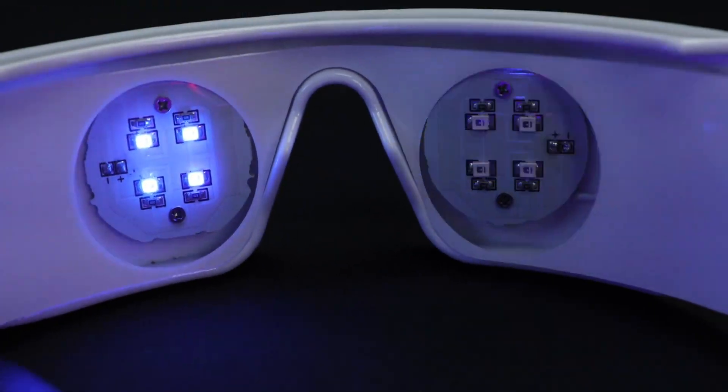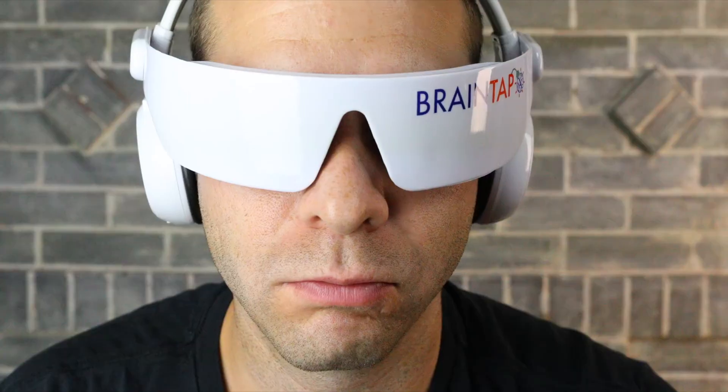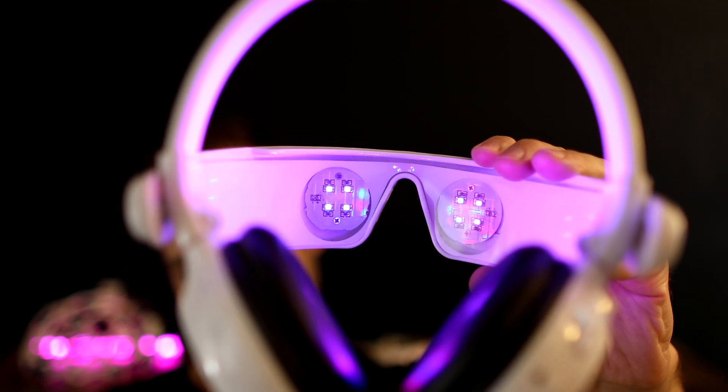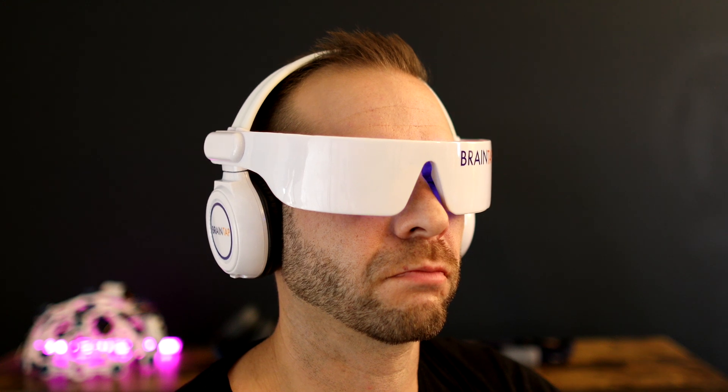I first tried BrainTap around 2017, and I really enjoyed the experience. It definitely makes you feel different towards the end of the session, and I've been using it quite a bit in the last month to refresh my memory of how I felt after the stimulation sessions. The best way I can describe the BrainTap experience at this point is that it sort of puts you into a hypnotic trance.